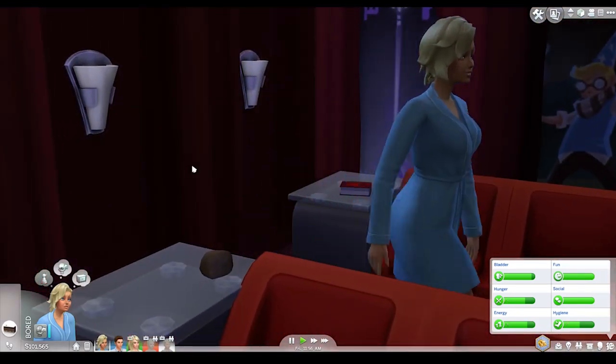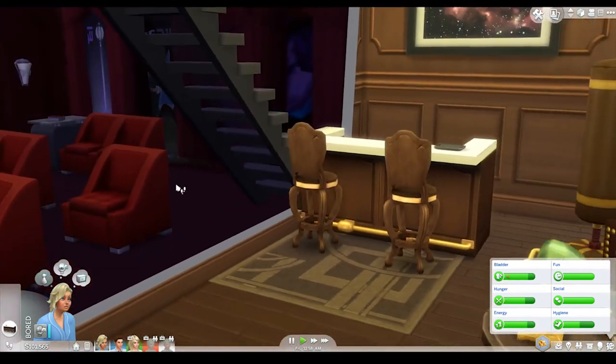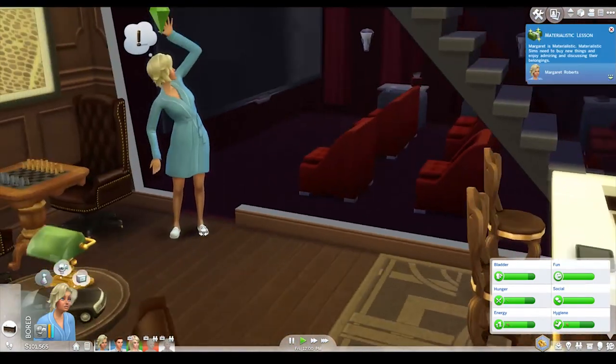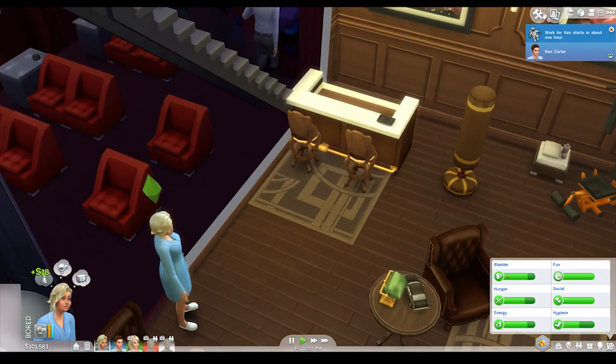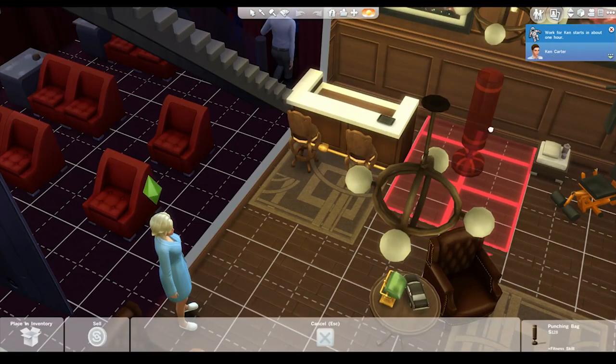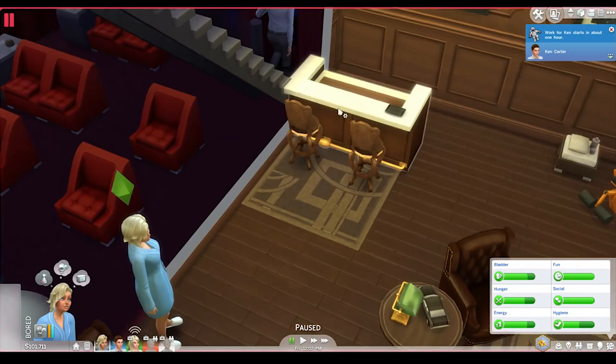You really should change into some nicer clothes to feel a little bit better about yourself - that could help. She can't get... I see what the problem is. Let's get rid of this punching bag, cause that's in the way.